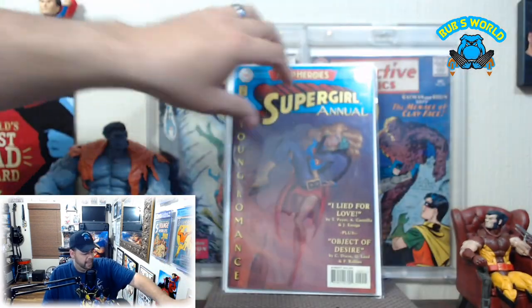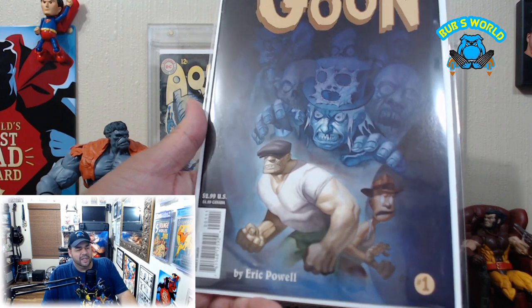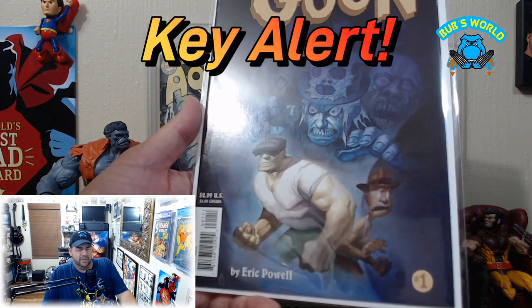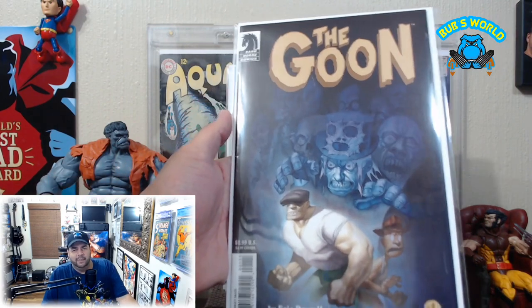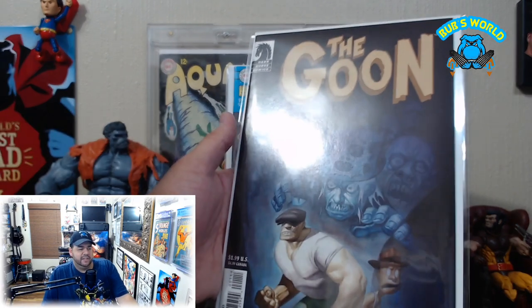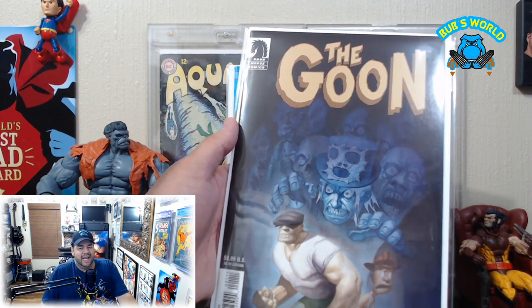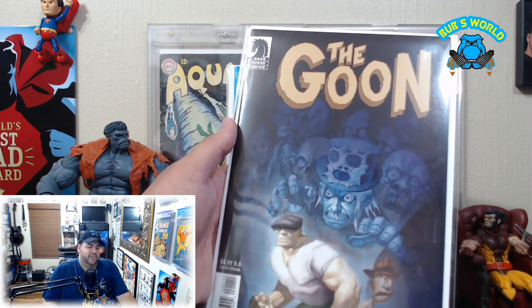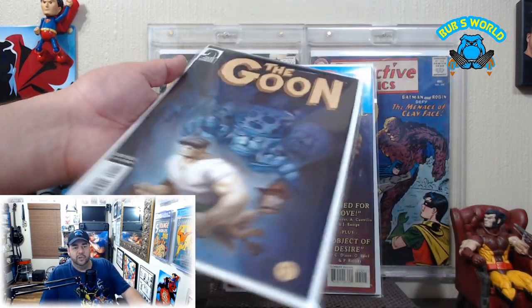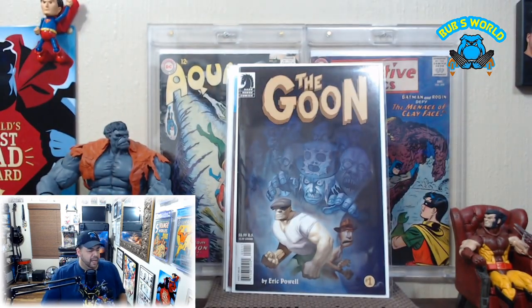Good timing — just found out they're gonna do an animated movie with this or something. Here's The Goon number one by Eric Powell. Now this is not the first appearance of the Goon — this is the first Dark Horse run when Dark Horse took over. This is kind of the premier run; the first run doesn't get as much attention. I never had a copy, ended up with two, sold one at a recent convention, and here's my other one.